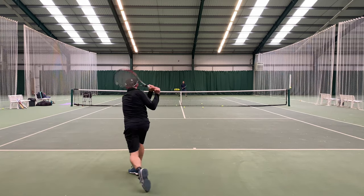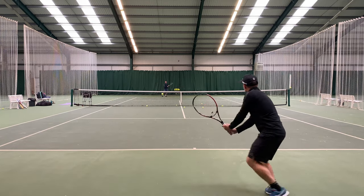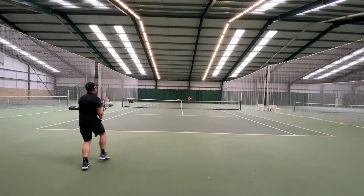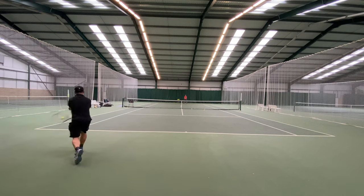My next proper review will be for the new Yonex VCore 95, and that will be out next week or so. Hope you enjoyed this little insight and I look forward to seeing you again soon.